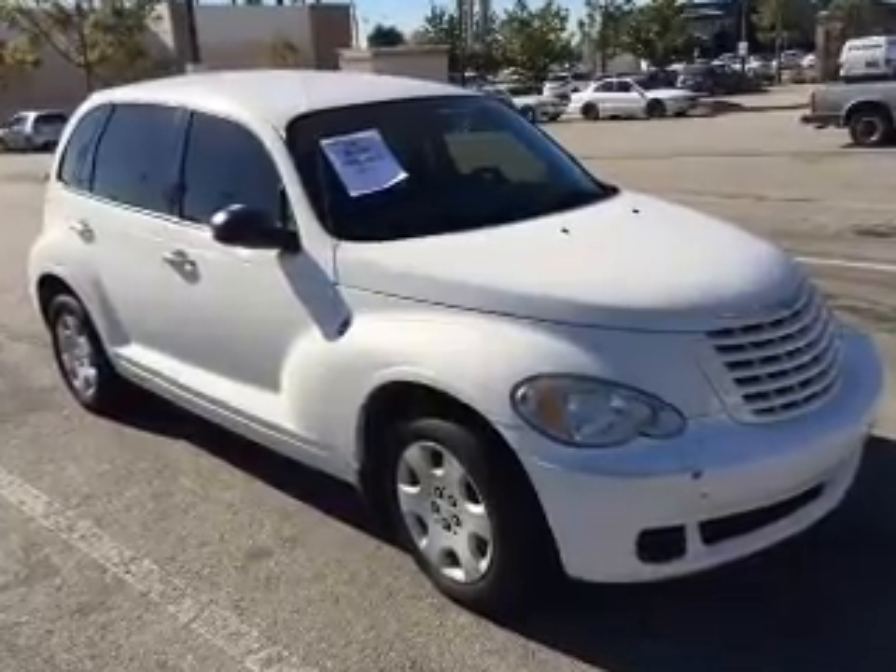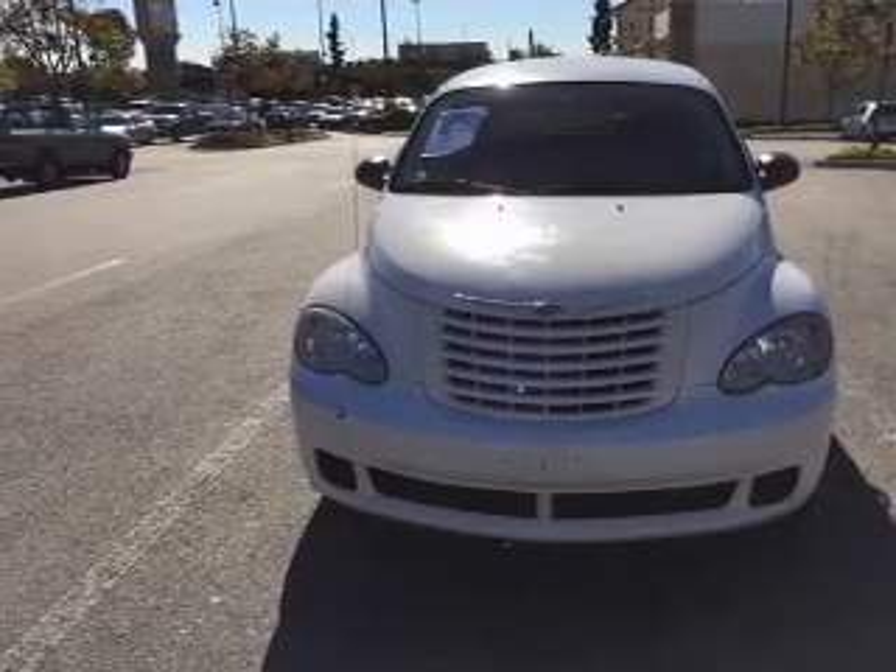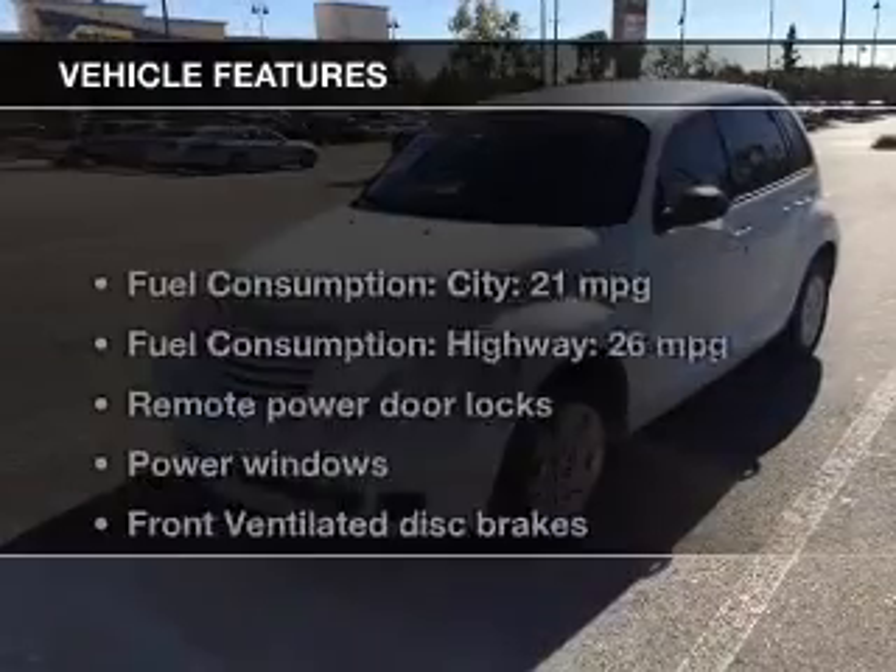With an efficient four-cylinder engine, the powertrain includes front-wheel drive that responds smoothly to its automatic transmission.